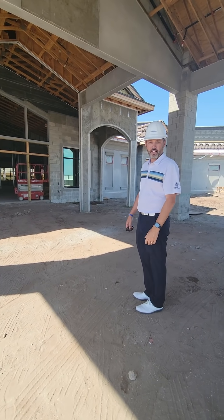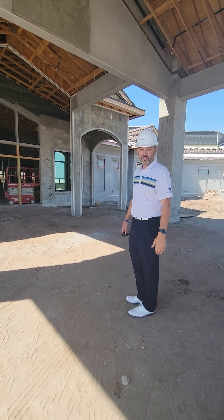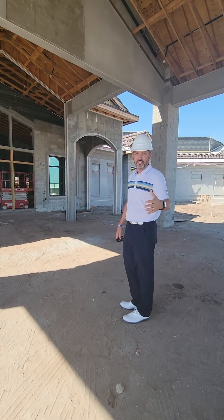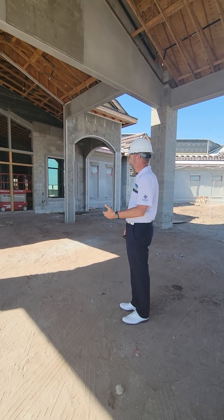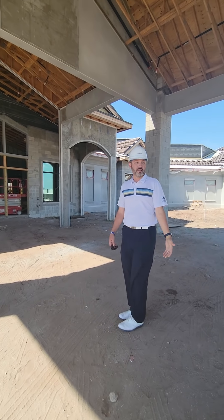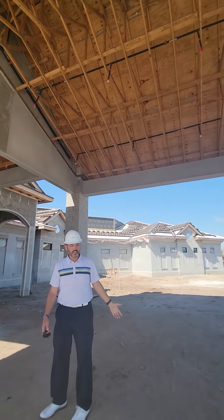Welcome to the new clubhouse, residents of Lakewood National. Shawna is on camera. Hey everyone! We're going to walk you through real quick where we're at with the process. Where we're standing is under the port-a-cachet, the entrance to the building.